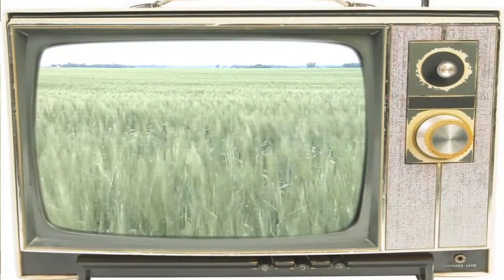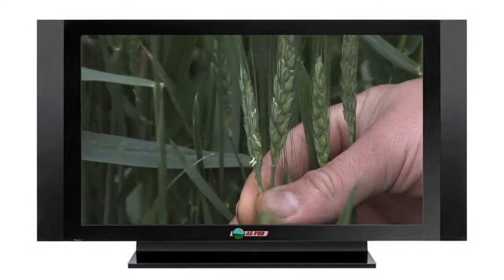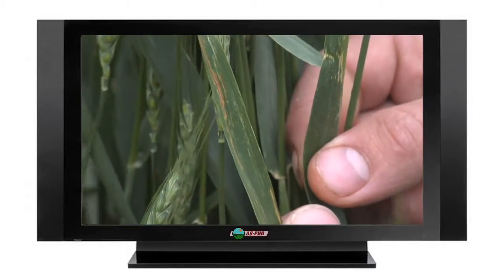I was thinking this morning about how we look at our crops in standard definition — driving by the field at 55 miles an hour. It looks kind of green out there. Everything's good. No. We need to look at our crops in high definition and look really closely at these crops and see what's going on. Are we short some nutrients?